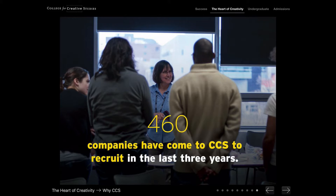Our career development department does a stellar job of connecting students to the industry while they're enrolled at CCS. In fact, in the past three years, 460 companies came to our campus to review student work, collect resumes, and find people to hire for their exclusive internship opportunities and even jobs.